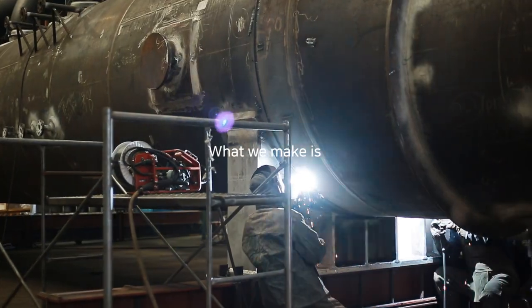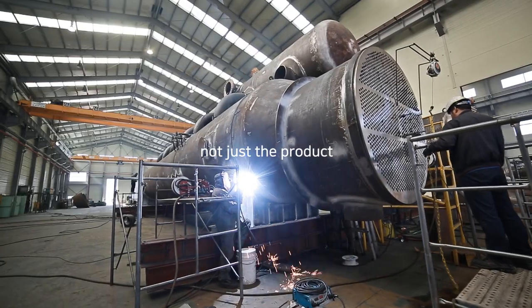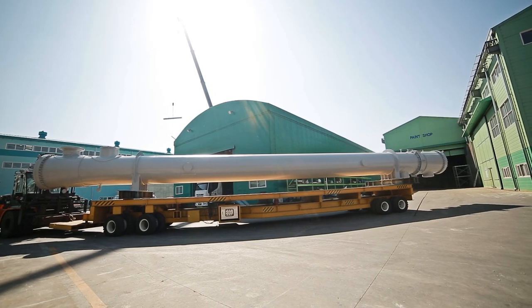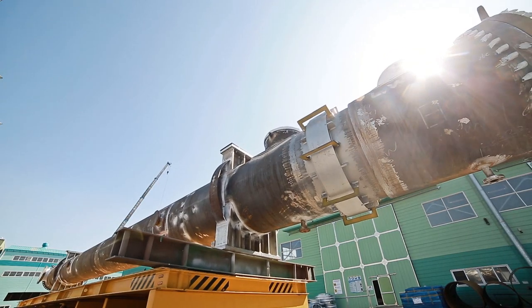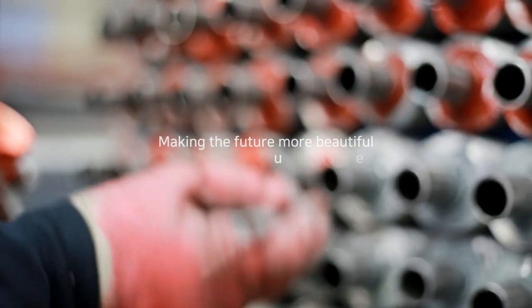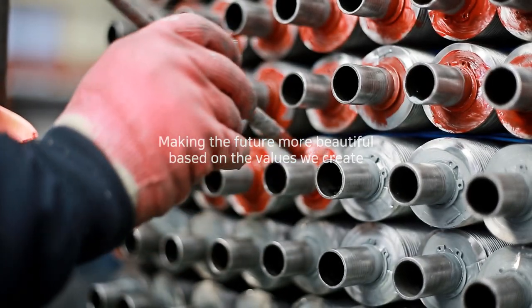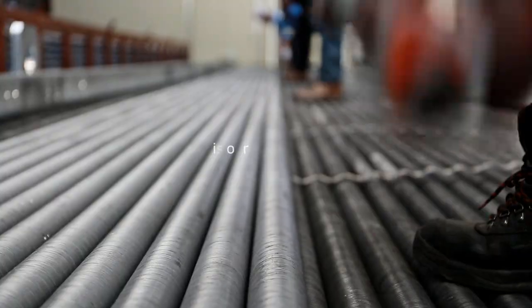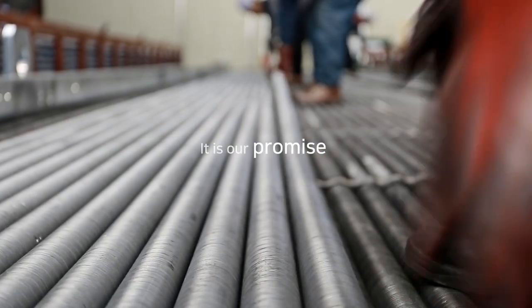What we make is not just the product. We make a better future. Making the future more beautiful based on the values we create. It is our promise.